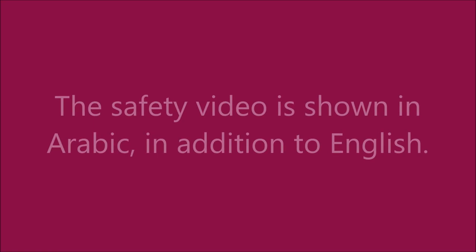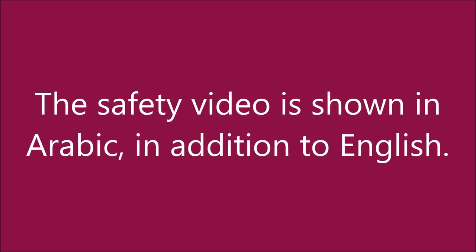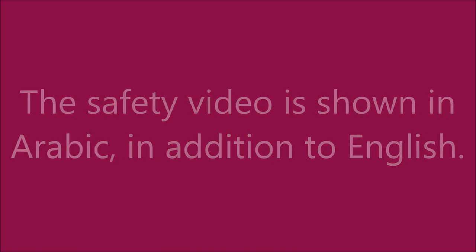Since this is a Middle Eastern airline, the safety video is shown in Arabic in addition to English — much to my amusement.